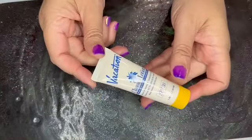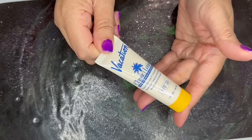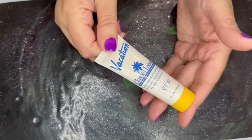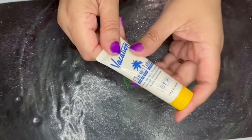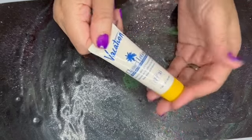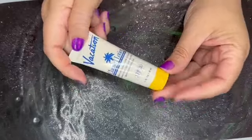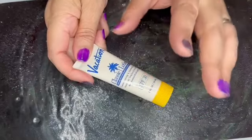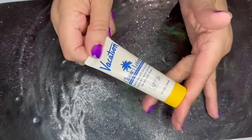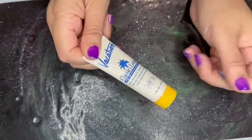Next we have from Vacation Inc — this is the Vacation Classic Lotion SPF 30, a lightweight sunscreen. Apparently the site says it smells fantastic, the best one ever. This is a one fluid ounce tube. It's not sold in this size — it's only sold in full size on Ulta, not this one, nor is it sold in this size on the brand's site. So this again has no value.